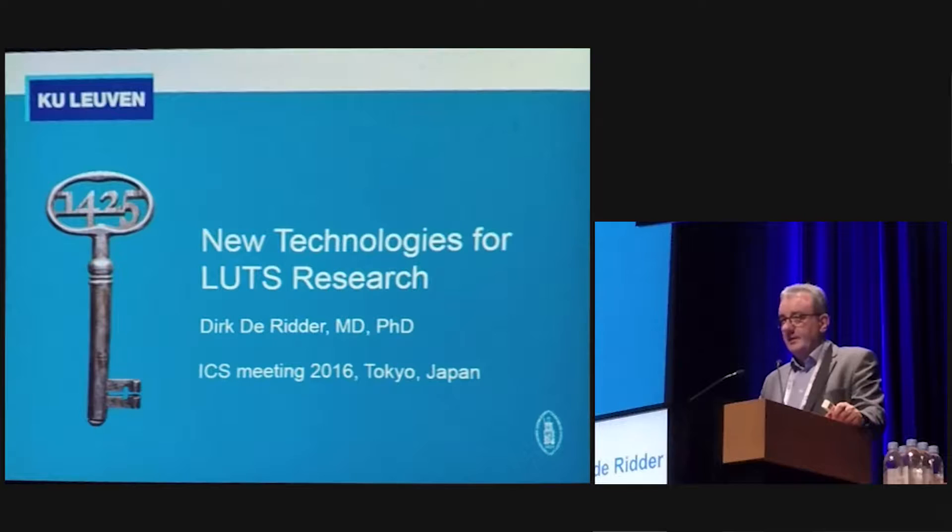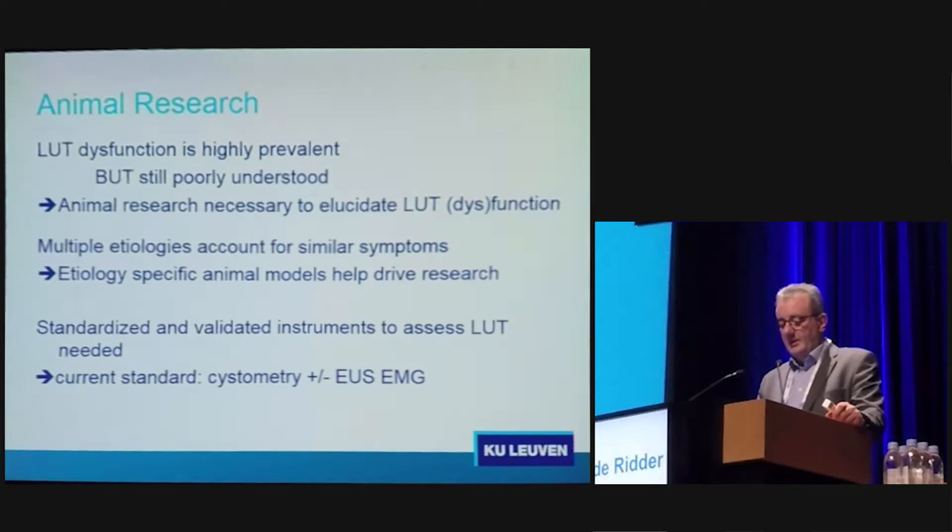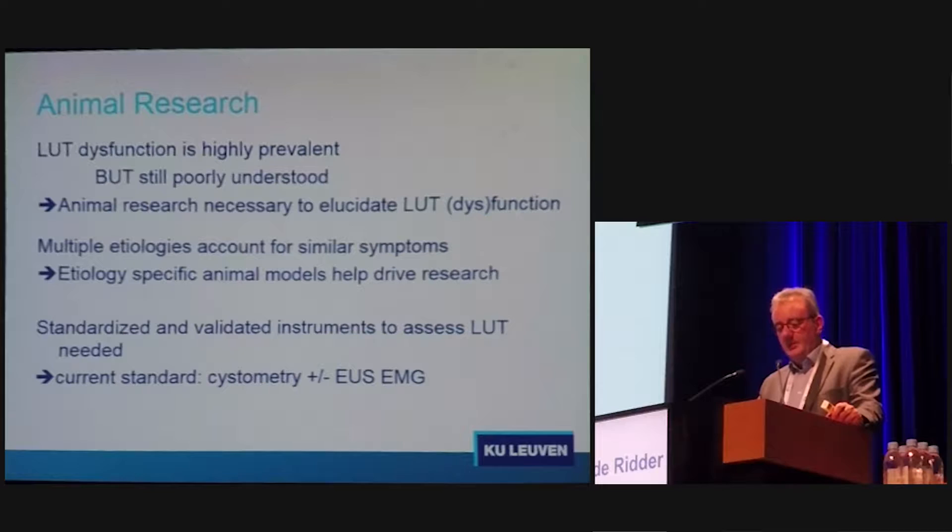I'm going to talk to you about new technologies for LUT research, because this is an area that is actually understudied at this moment, and I will explain that in a few moments. We all know that LUT dysfunction is highly prevalent. We still do not understand it very well. We still need animal research to elucidate some of the dysfunctions, and the problem is that we can have multiple etiologies that account for similar symptoms.